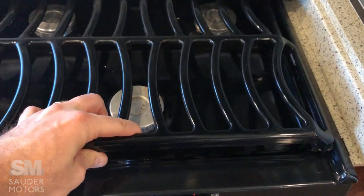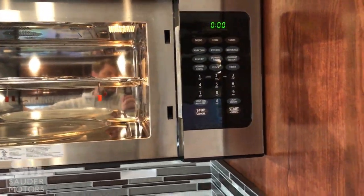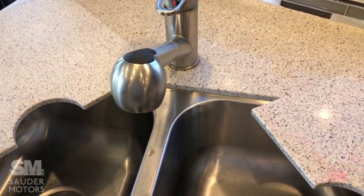We've got a three-burner stove and a convection microwave oven right here. Above that is storage, and we have a double stainless steel sink with a retractable nozzle.